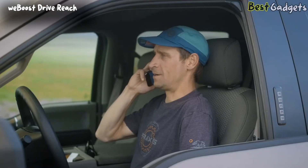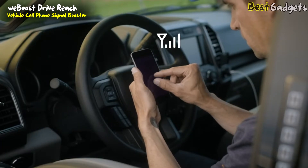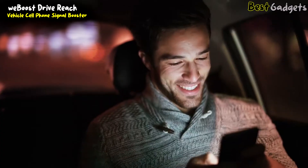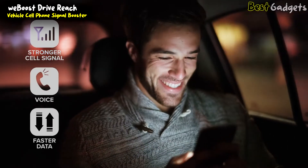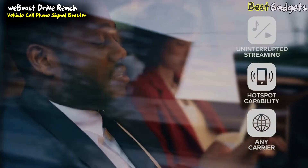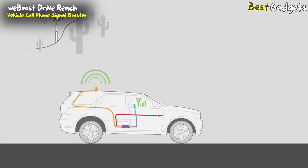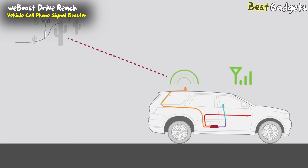When cellular connectivity is an issue and the situation demands the most powerful in-vehicle multi-user cell signal booster on the market today, there is now the DriveReach by WeBoost. With DriveReach, you and your passengers will instantly experience fewer dropped calls, better voice quality, faster network speeds, improved audio and data streaming, and greater hotspot capability throughout North America, no matter where you go or which provider you use. Using the latest technology, the DriveReach always makes the most of existing cell signal conditions, even in remote locations where cell towers are few and far between — often filling your car with up to twice the signal strength of the next most powerful booster.